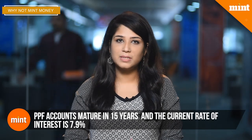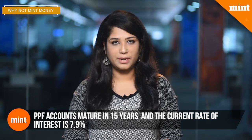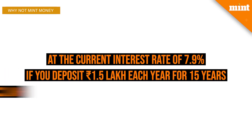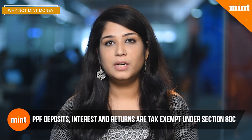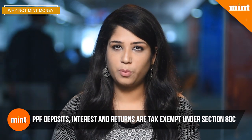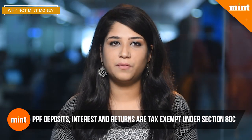PPF is a social security scheme offered by the central government and it's one of the small savings schemes made available through both post offices and some banks like SBI. PPF accounts mature in 15 years and the rate of interest is determined by the central government quarterly. At present the rate is 7.9 percent, which is better than what most banks offer for long-term fixed deposits. The minimum amount you need to deposit in a PPF account is only rupees 500, and you can deposit up to 1.5 lakh in a financial year. But the main benefit of a PPF is that it has the exempt-exempt-exempt status, which means it offers exemption on deposits.